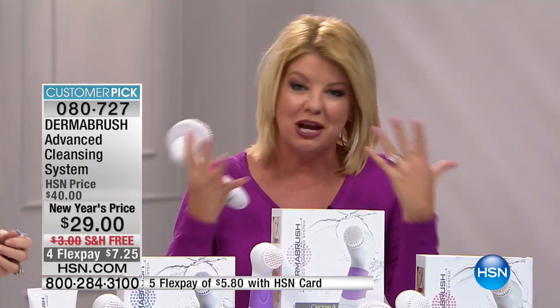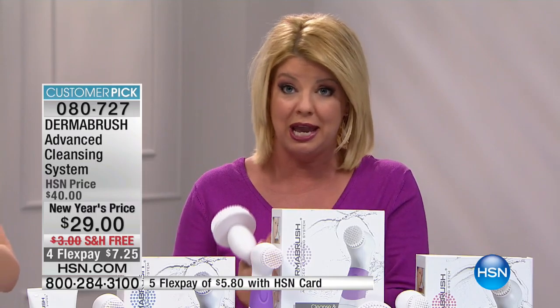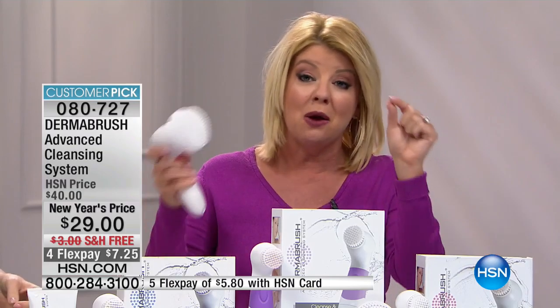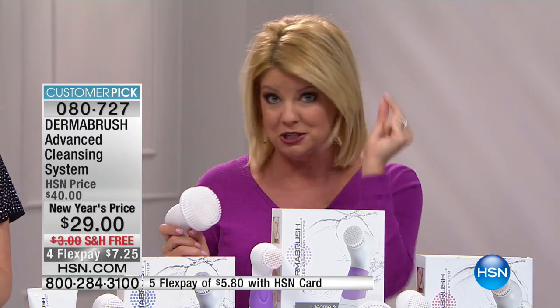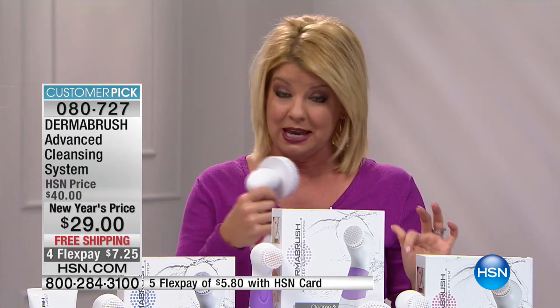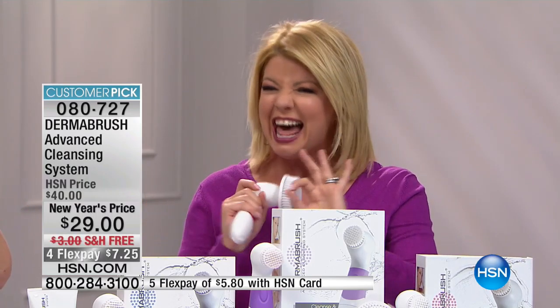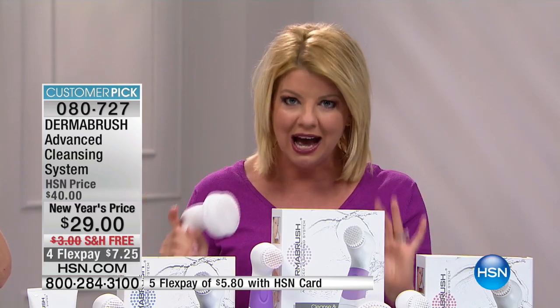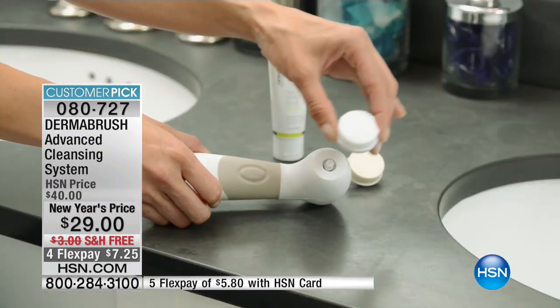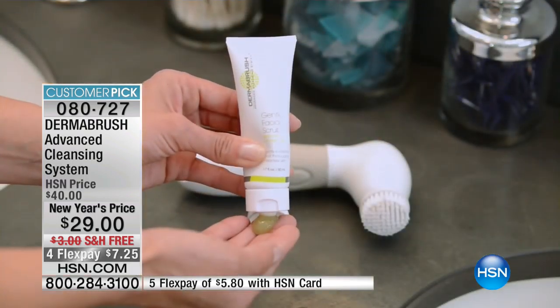You see the difference the first time. Do this challenge when you get it home: go about your normal evening routine and take off your makeup with a washcloth or your hands. Then take a little sponge and see what's left behind. Do the same thing with your Dermabrush, then take that cloth — and you will see nothing left behind.